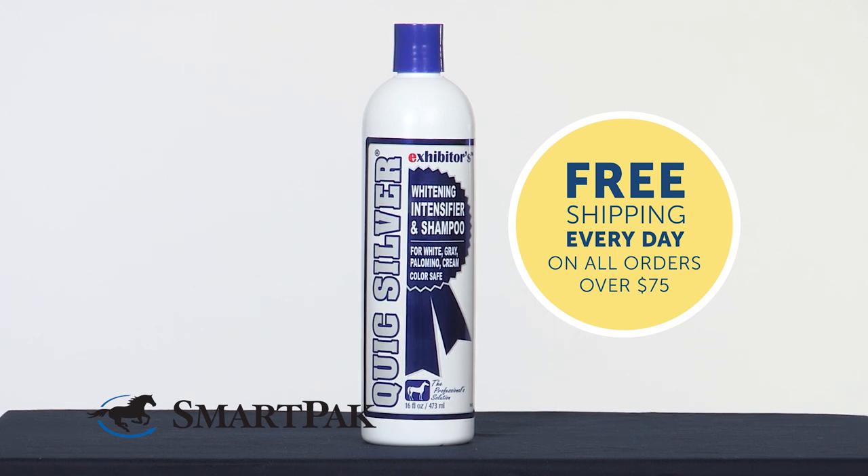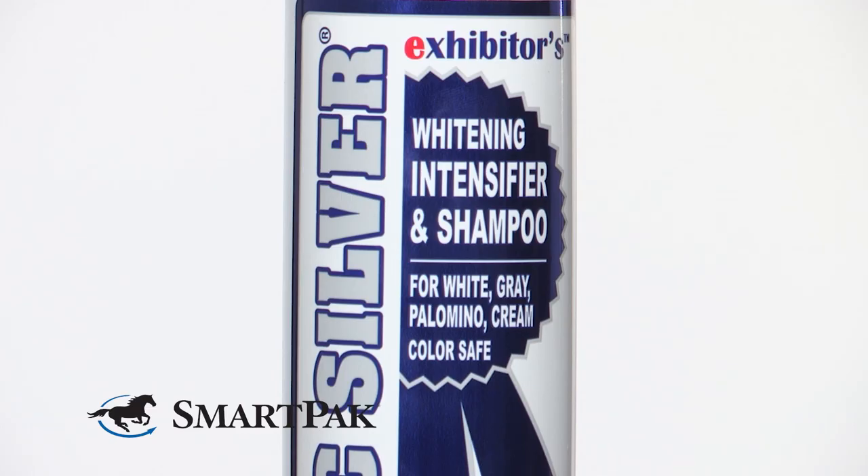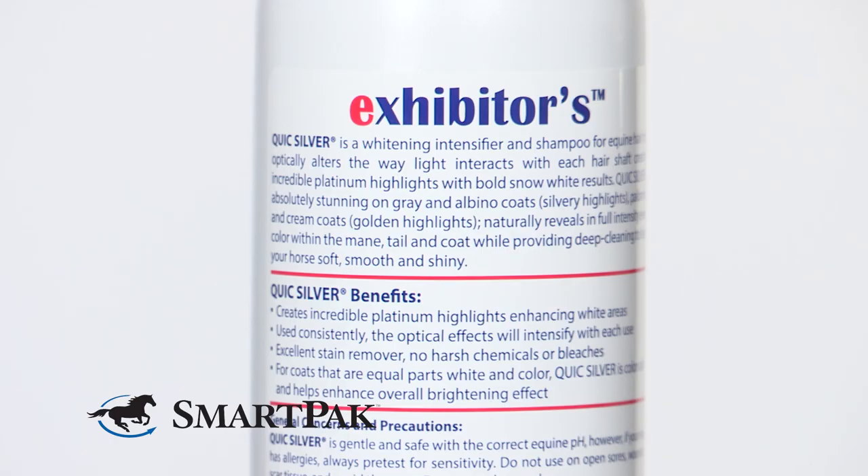I've tried other whitening shampoos in the past, but I found that this one does a really good job of bringing out a bright, clean shine, and it really gets her whole body clean from her mane all the way down to her tail.